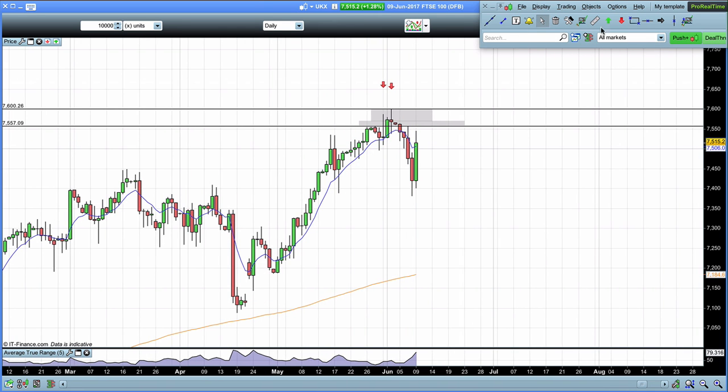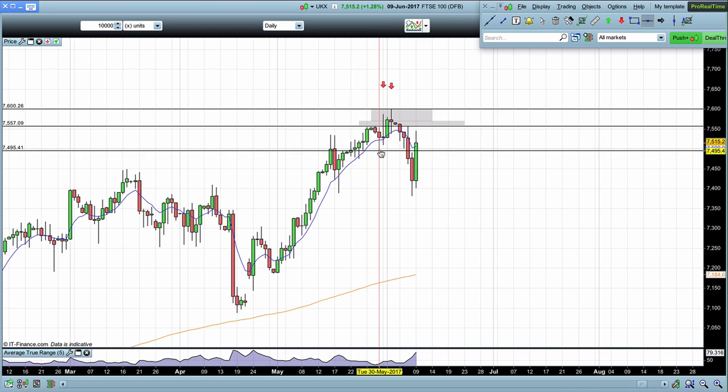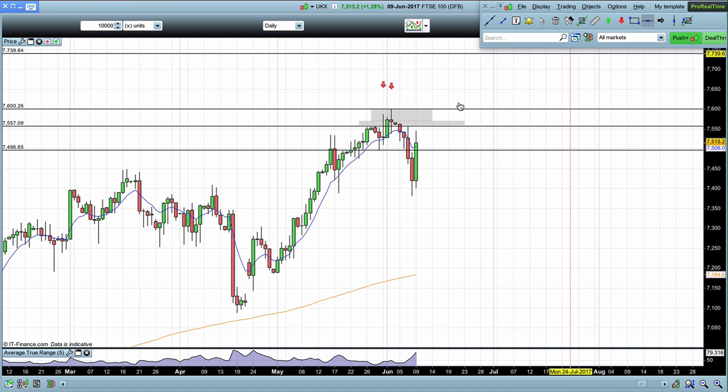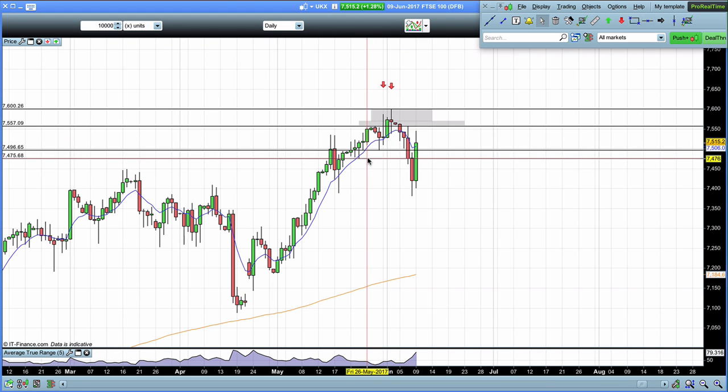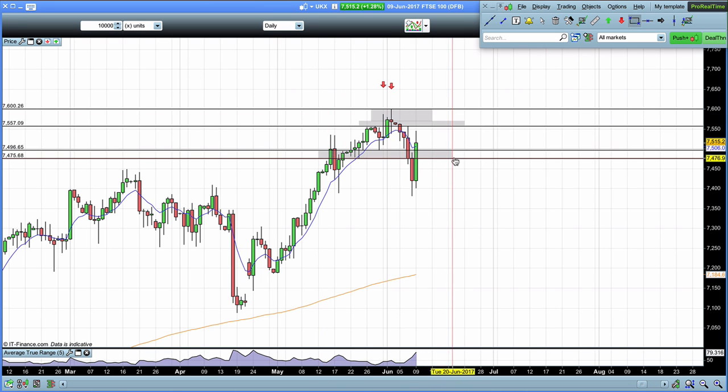Our other zones are relatively similar to last week. I'm going to bring this up a little bit — down to here. We're still looking at these levels. You can see the test, the test, the test. All we have done is brought the zone up slightly higher to incorporate the spike down, the spike down, and the spike up on the Thursday. This is a good level of support and resistance, and the market at present has broken above this level.